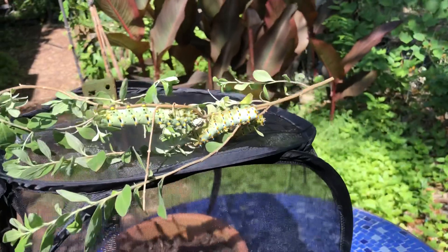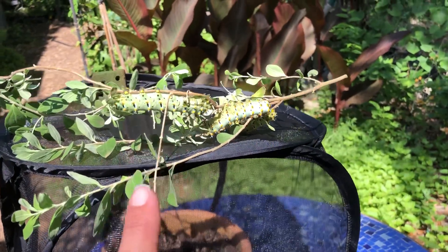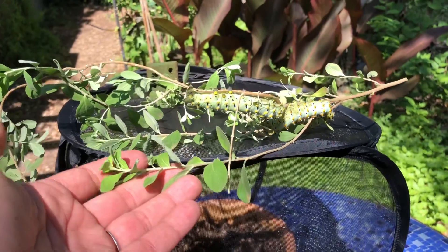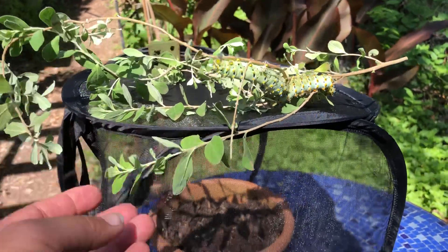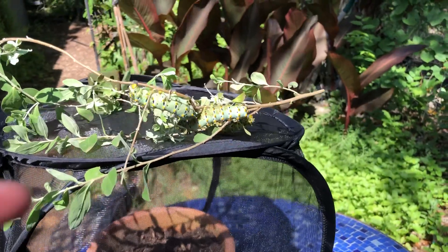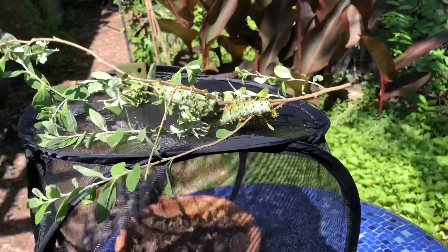Now just like butterfly caterpillars, these moths are also host plant specific. The host plants for these Caleta moths are the cenizo. These will actually wrap up into a cocoon and then they'll come out, and hopefully — I'm crossing my fingers — they will build a colony.